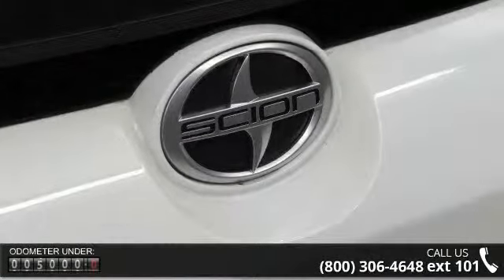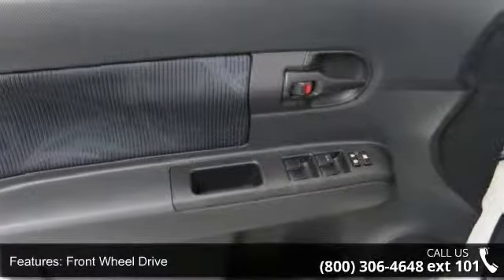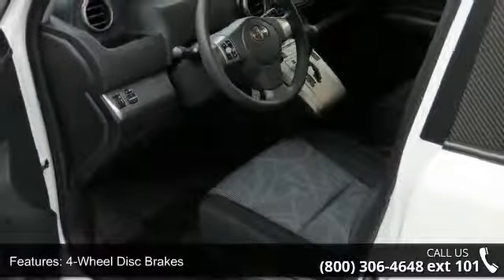This vehicle's top features include privacy glass, AC, rear head airbag, auxiliary audio input, trip computer, cruise control, driver airbag, and rear bench seat. If you are looking for a solid pre-owned car, this might be the one.